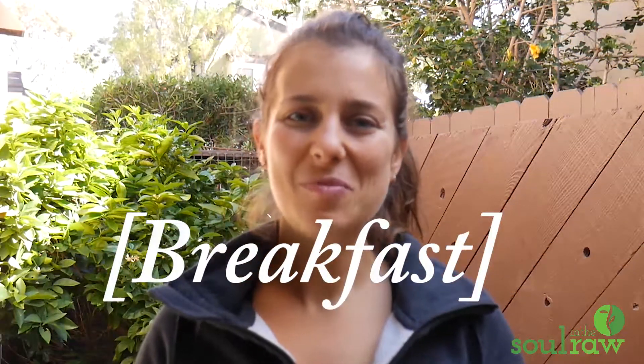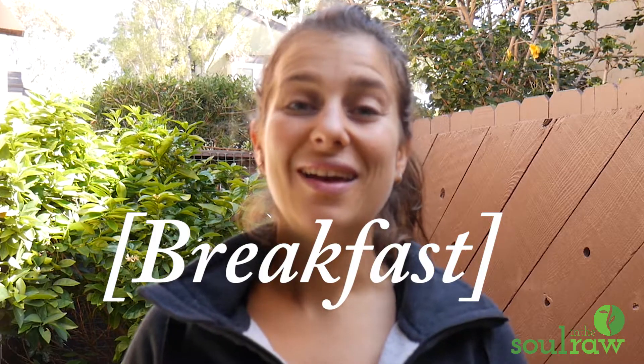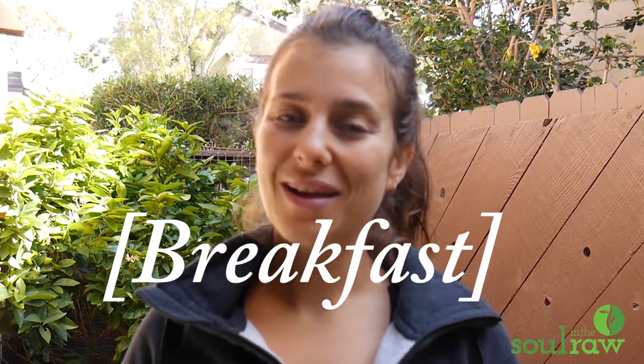Hello everyone! My name is Marina from Sew on the Raw and today I'm going to do a what I eat in a day video for you guys again because I think they're really helpful and I got really good comments on the first one.